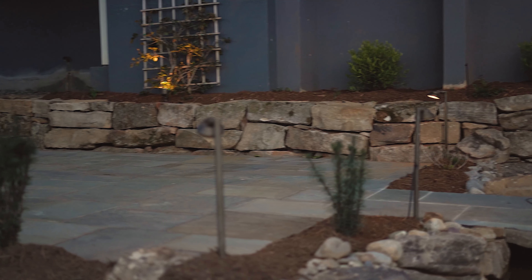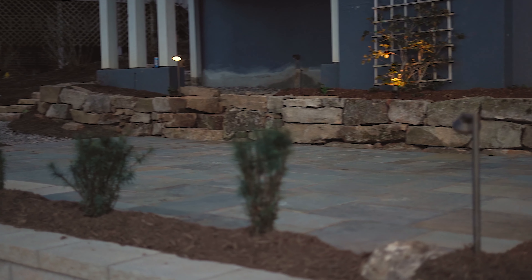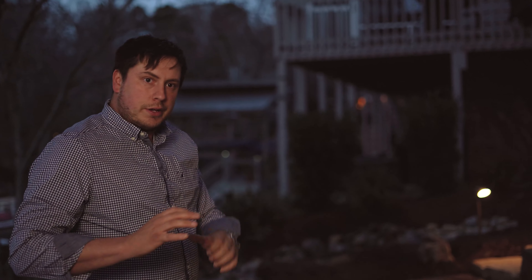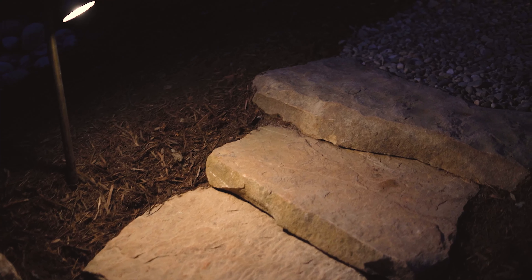Finally, we did a boulder wall up here with steps going up to an area that they're gonna end up doing something cool with in the future. And for company to come over, they don't have to come through the house — they can come through this walkway we have going up through the side yard. It's pea gravel that runs through, and then we did natural boulder steps coming up in the areas that were a little more steep.